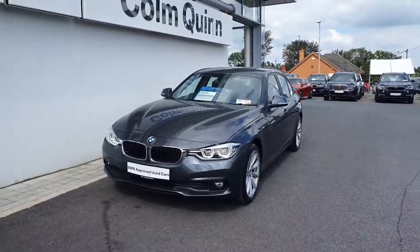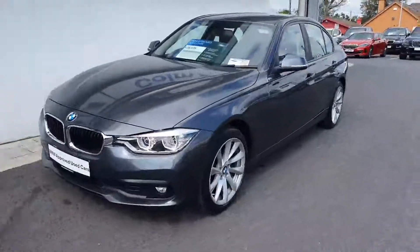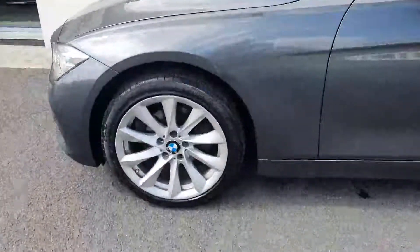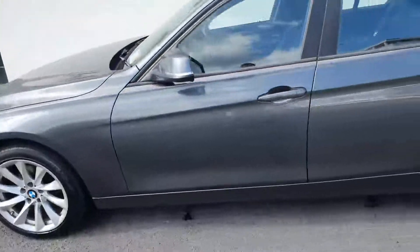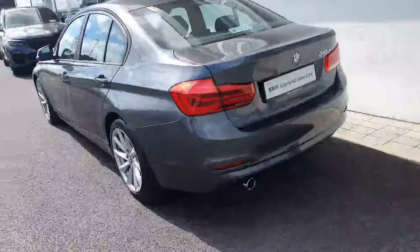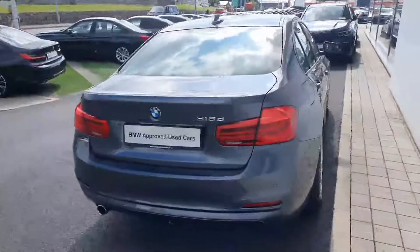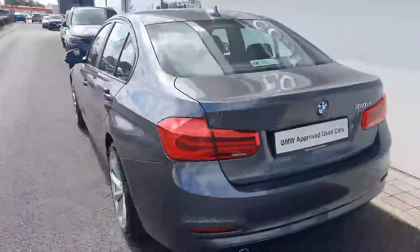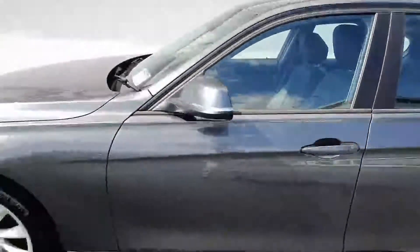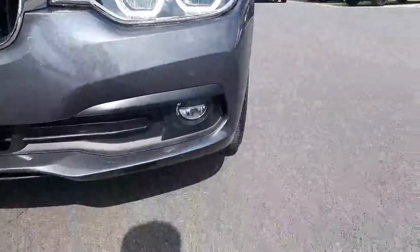How you doing? Just doing a quick video presentation here of our 2018 318 DSE that we have here in stock. This car is finished in mineral grey metallic with 18 inch multi-spoke alloys. This car is also equipped with rear parking sensors, front LED headlights, and LED fogs as well.